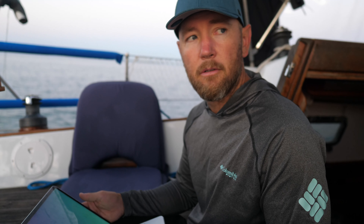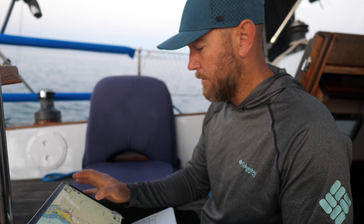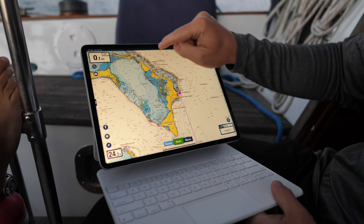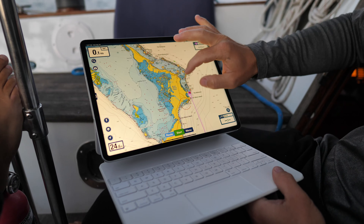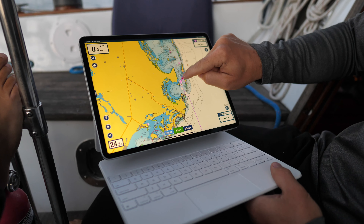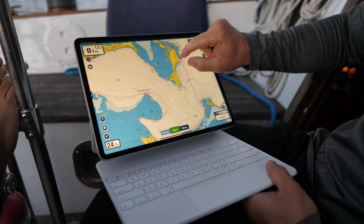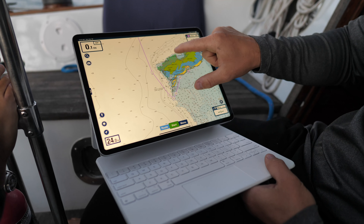We're getting ready to weigh anchor and head out to Eleuthera. We started over here in Florida, worked our way across, and now we're down at the most eastern, southern part of the Abacos. We're going to go out into the open ocean and then sail across and come down into this area. There's an island called Royal Island, an Egg Island. There's a fire over there — one of the islands is on fire or something. It's all smoky.